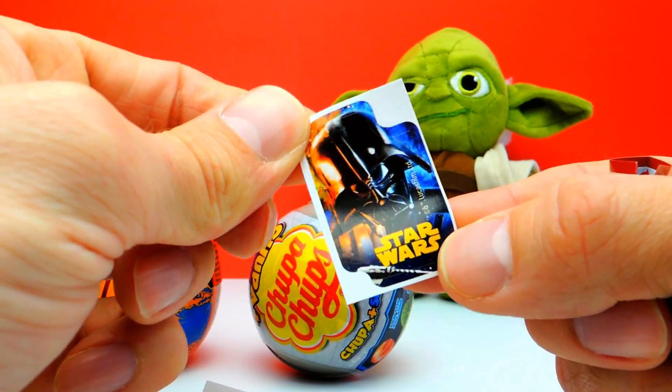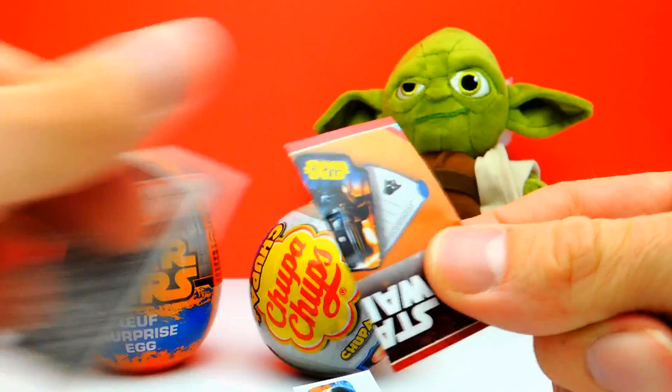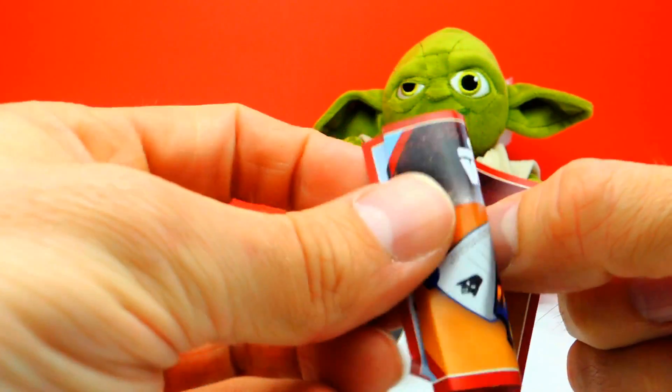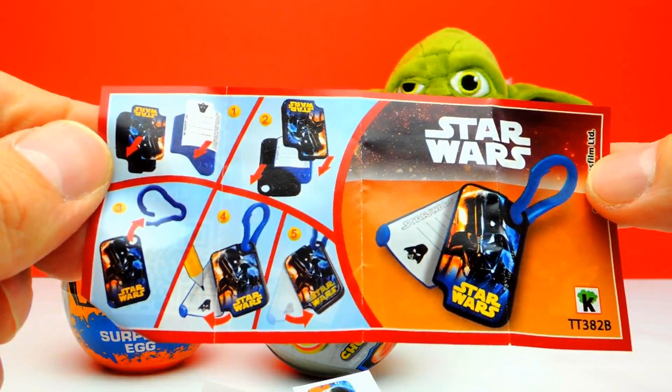Here we have a sticker. And it almost looks like some kind of keychain — a little hanger, a little keychain. It's interesting, however I'm a little bit disappointed today.